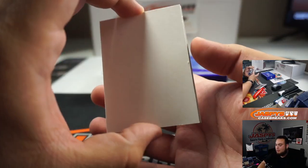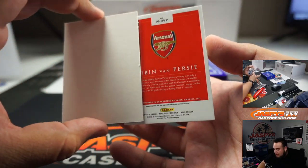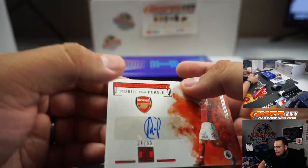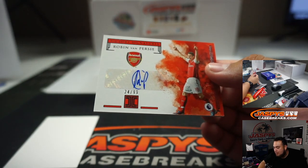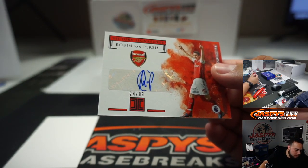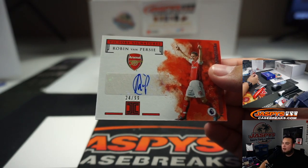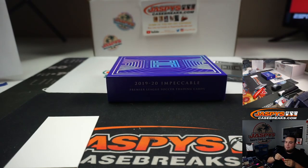And the last one here, guys — good luck. It is Robin Van Persie, out of 99, going to Arsenal. Number 24 going to Robert. There you go.